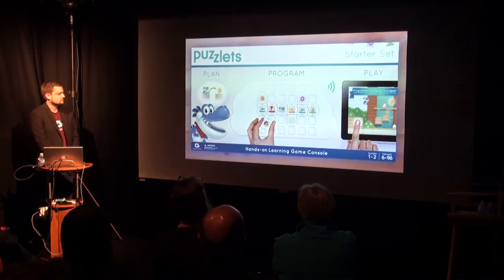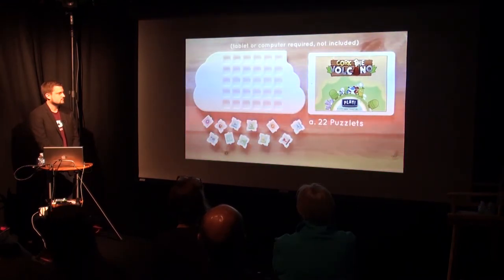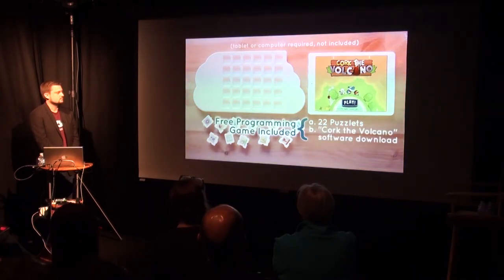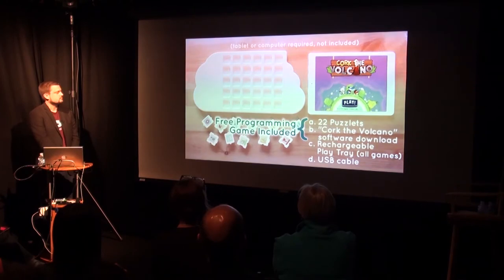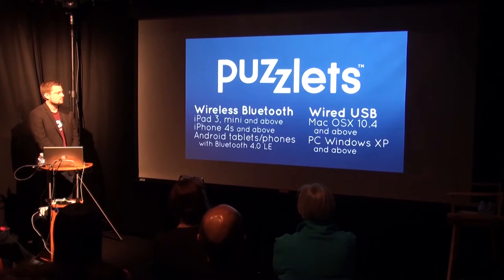The Puzzlets starter set comes with everything you need, including 22 programming Puzzlets, Cork the Volcano programming software for both your tablet or computer, the rechargeable play tray which is used for all games, and the USB cable used for charging your play tray or connecting to your computer. With Puzzlets, your children will build a path to tomorrow's best jobs and have a lot of fun today.